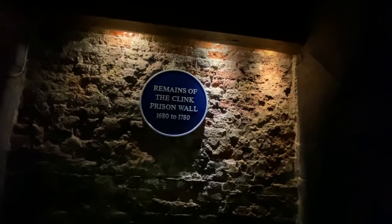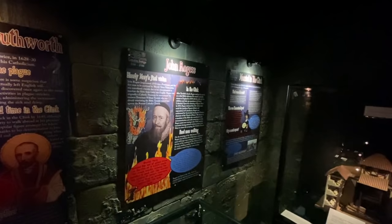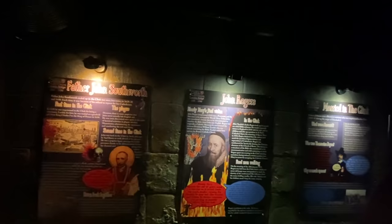Here are the remains of the Clink Prison wall right there, you guys. We won't delay too long in here but let's just have a little walk around. There's another prisoner here — a priest, Father William Weston. Admission prices are about eight pounds, ladies and gents — I think there's a family price as well, and six pounds for seniors. These are just some of the famous prisoners that were held in the Clink.